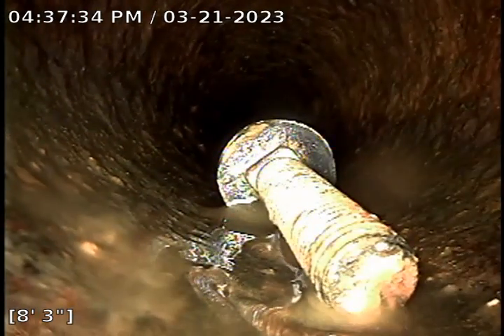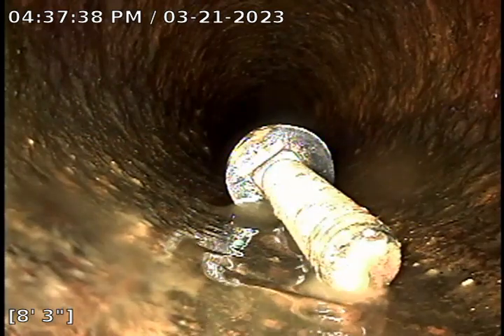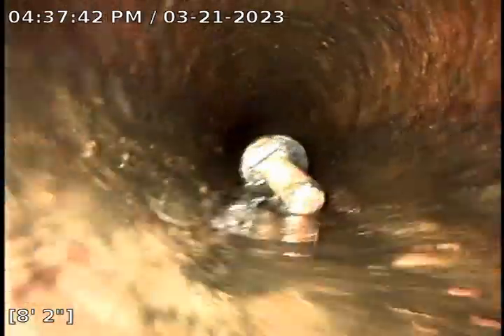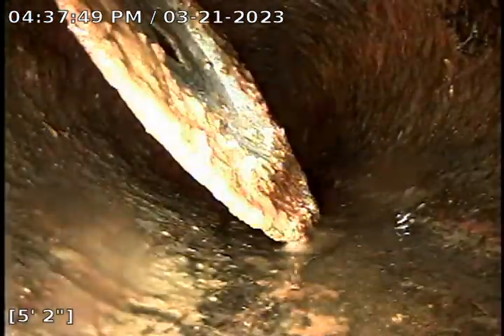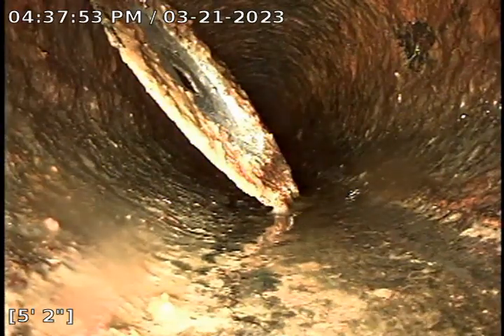Another unknown object — looks to be a bolt — is sitting in the line. We will retrieve this out of the line. What appears to be a metal plate is also in the line.